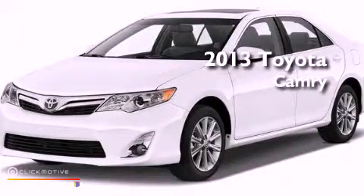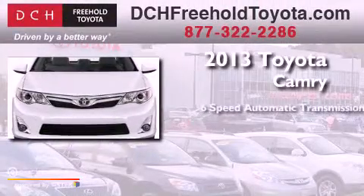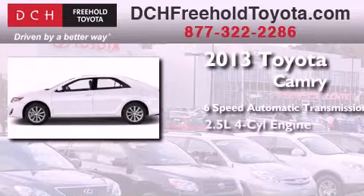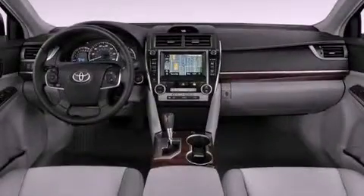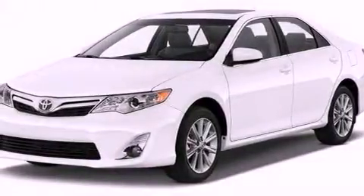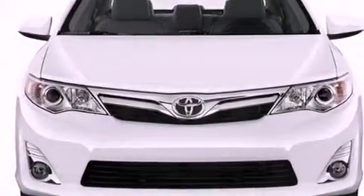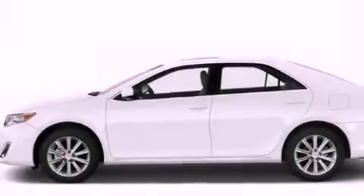This is a brand new 2013 Toyota Camry. This four-door sedan has a six-speed automatic transmission and an inline four-cylinder engine. Its top features include traction control and stability control systems, an iPod-ready stereo system so you can take your music with you, aluminum wheels, and a tire pressure monitoring system.